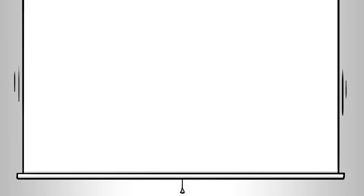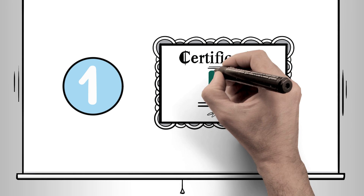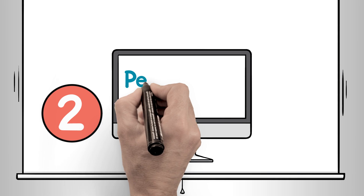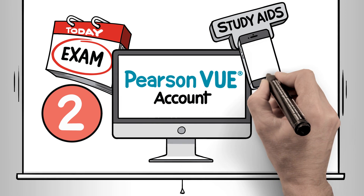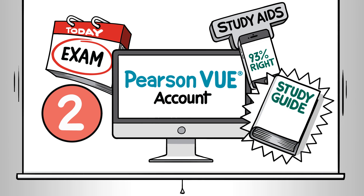Here's how to get started. First, determine which certification you want to earn — CISSP, CCSP, or another. Then create a Pearson VUE account and schedule your ISC-squared exam. Though ISC-squared certification exams are rigorous, rest assured we can help you with the information and resources you need to prepare.